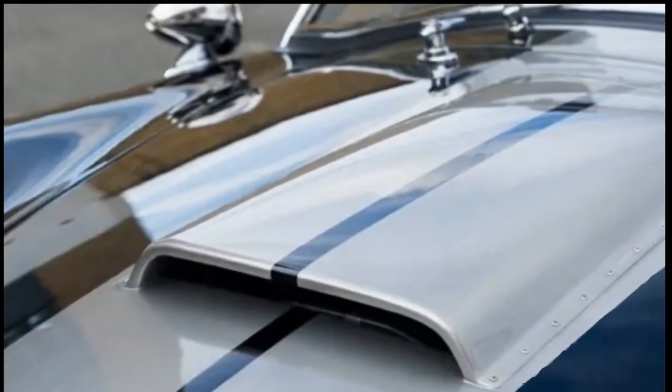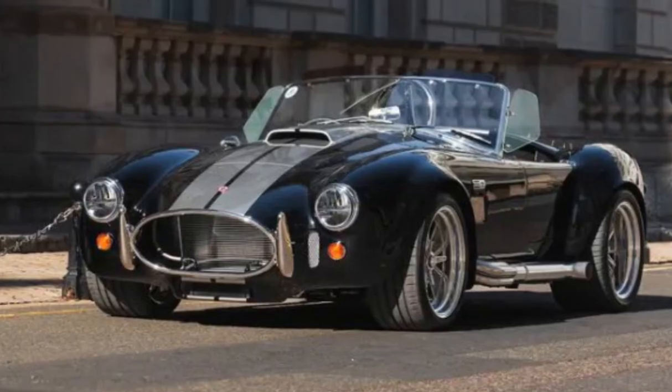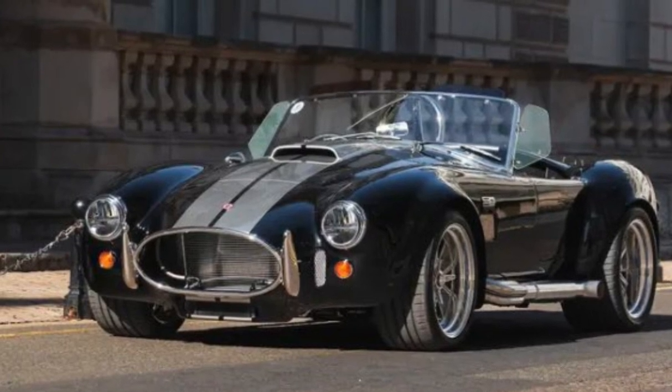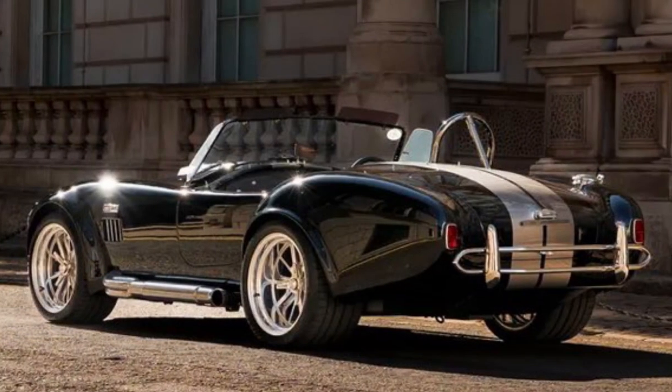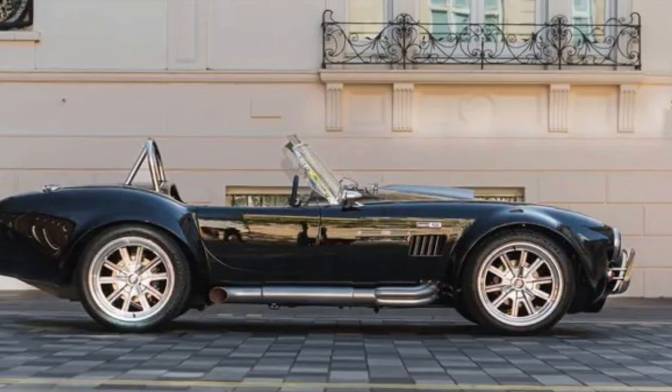Let's talk specs. The base CSX 10,000 gets the same naturally aspirated 5.0-liter Coyote V8 engine as the current Ford Mustang, outputting 454 brake horsepower and 420 pound-feet of torque, mated to a six-speed Tremec manual gearbox.